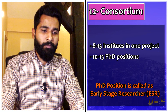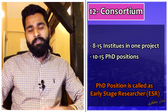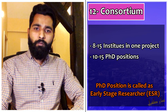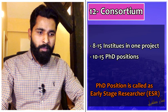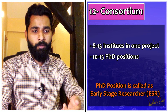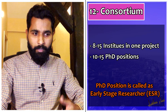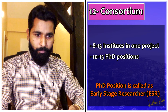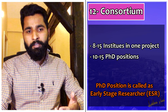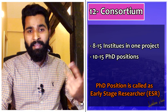Regarding the consortium — an MSCA Marie Curie PhD project includes 8 to 15 universities, research centers, and industries working together. I will show you an example in the next video about how to search for Marie Curie PhD projects. But for now, note that a project has 8 to 15 institutes, though the ones directly affiliated with you — where you actually work — are typically one university, one academic research center, and one industry.